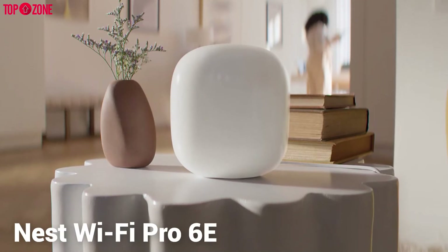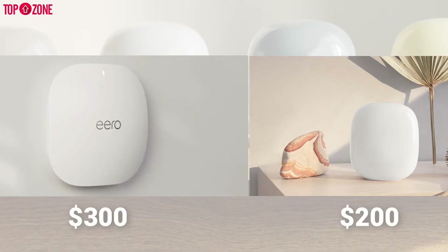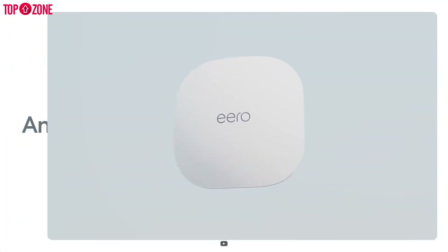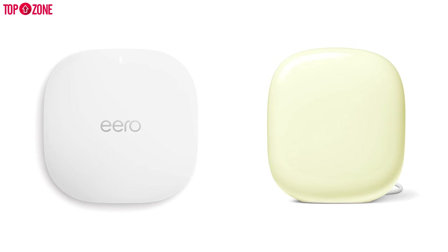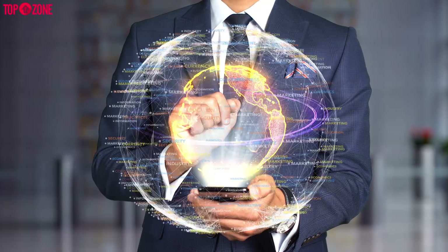Overall, the Nest Wi-Fi Pro 6E and eero 6 share many of the same features but are priced differently. You can get the Nest mesh router for almost $200, while the eero 6 Wi-Fi can be bought for $300 — a $100 difference, largely for the ceiling mounting capability.